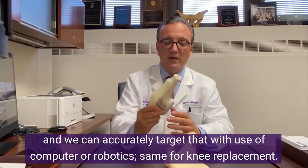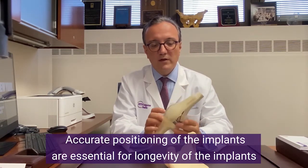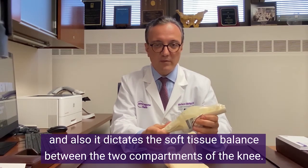The same applies for knee replacement. Accurate positioning of the implants is essential for longevity of the implants, and it also dictates the soft tissue balance between the two compartments of the knee.